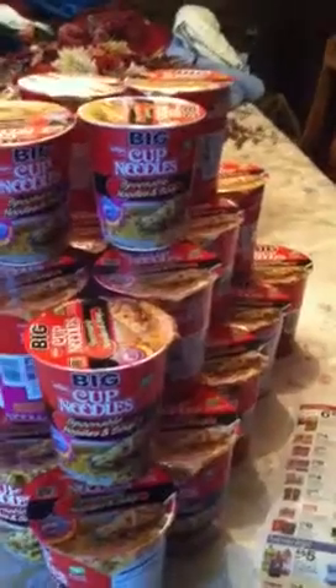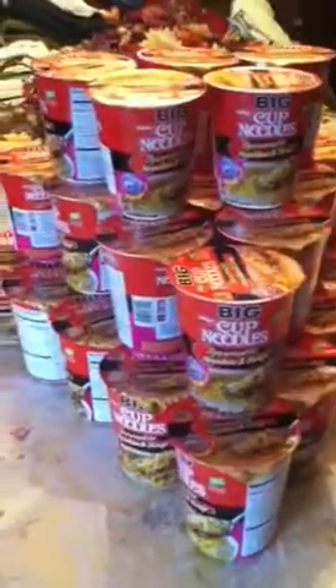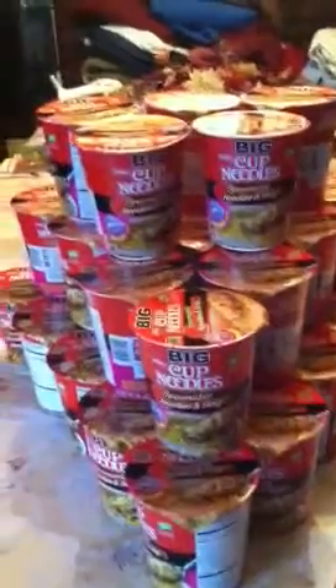I paid $1.80 out of pocket. I don't have the receipt on me, but my first transaction was $0.72 for the first 12, $0.72 for the second 12, and then I paid $0.36 for the last six that I purchased. So my total was $1.80, and I purchased 24 of these big cup noodles.